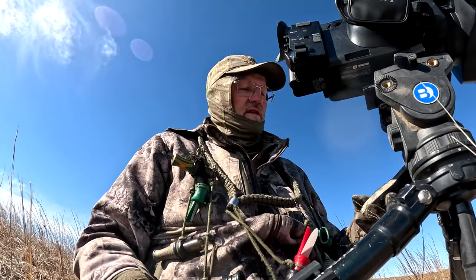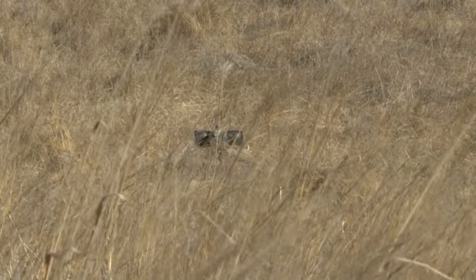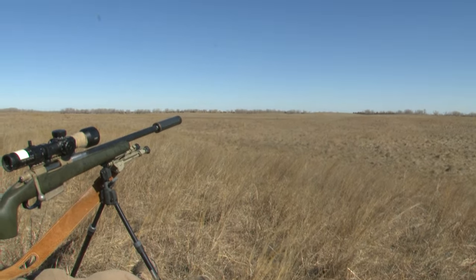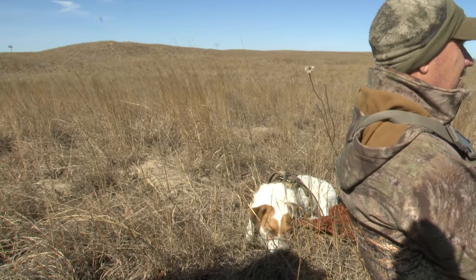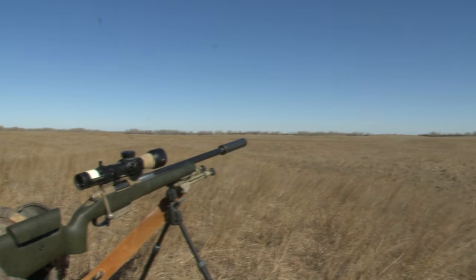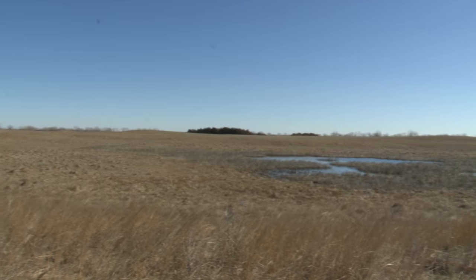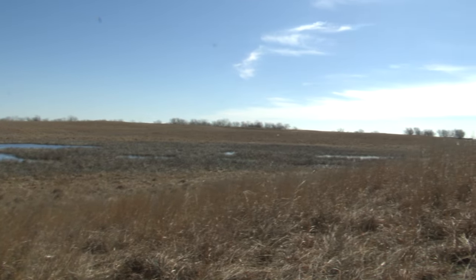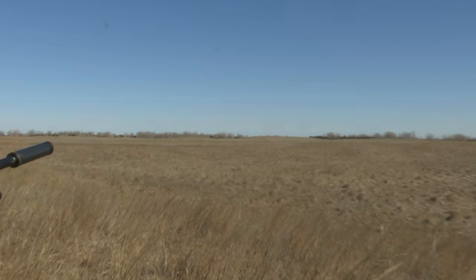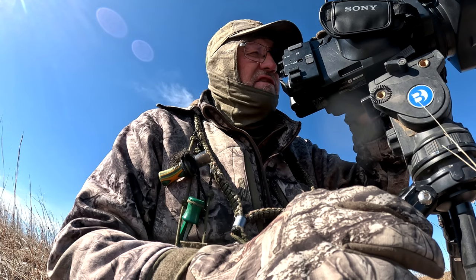I'll do a female interrogation on the electronic caller. There's one howling out in front of us — we've got one coming from our left off the howls. Sounds like an adult coyote howling.